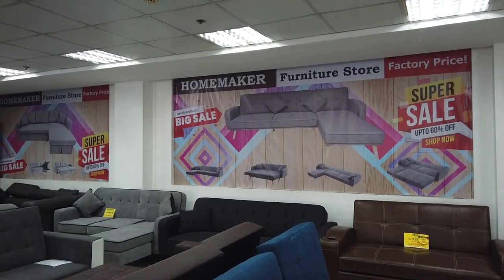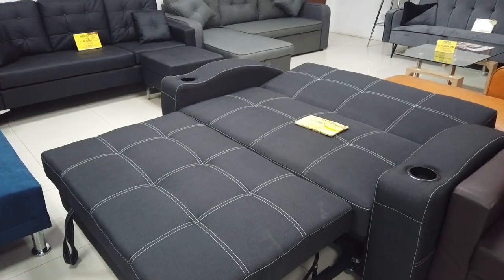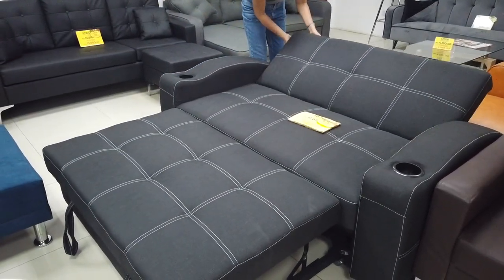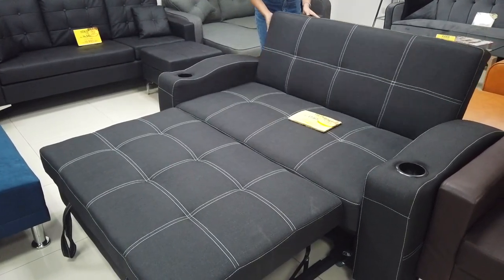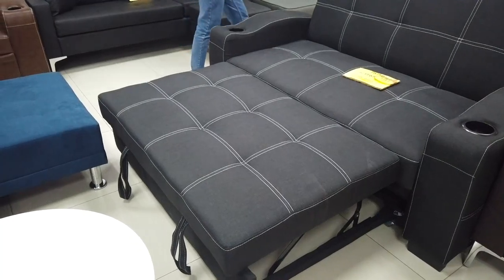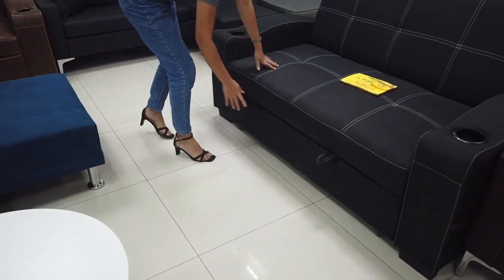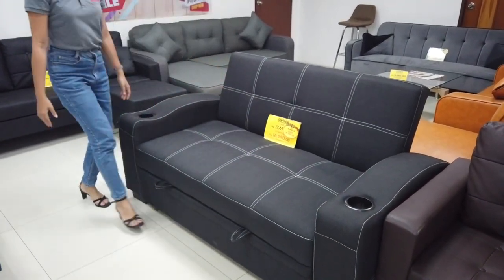This video is about Homemaker Furniture Store. The lady here just spread out the swing design sofa bed, and this is how it's going to look like — flattened out, and voila, you have a double bed. You can adjust it, and then to make a sofa again, all you have to do is put it underneath and push it. There you go, you got your sofa back. So easy, even children can do it.